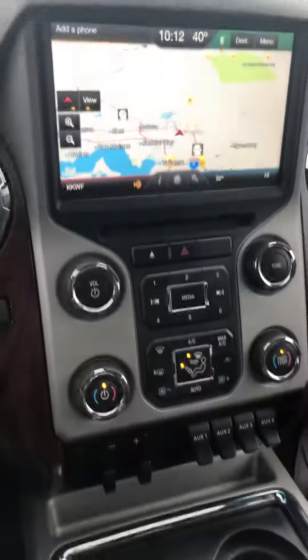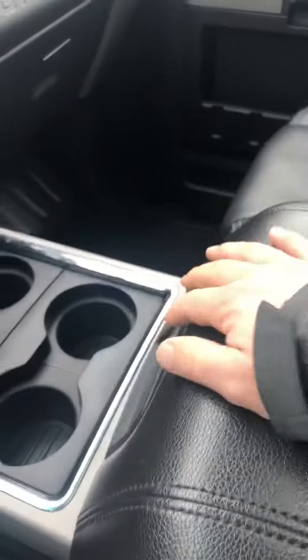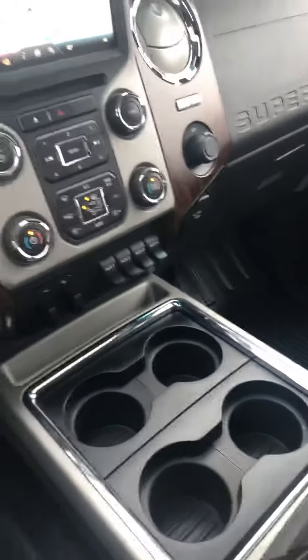I've got about 70,000 on mine. Cup holders. Charger down there. Truck's got eight cup holders. Very easy. Garage door opener. All your sunroof controls up there.